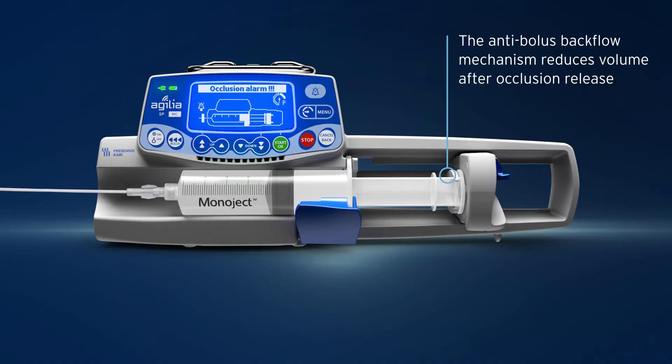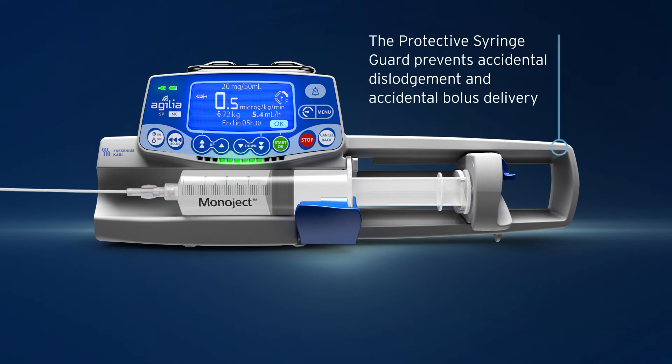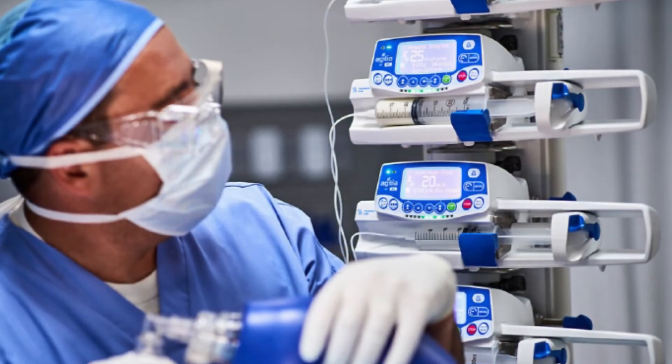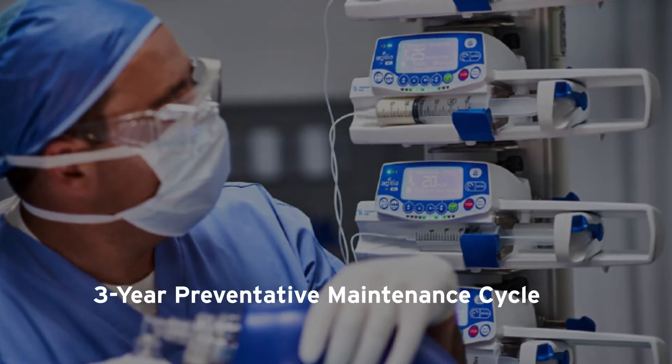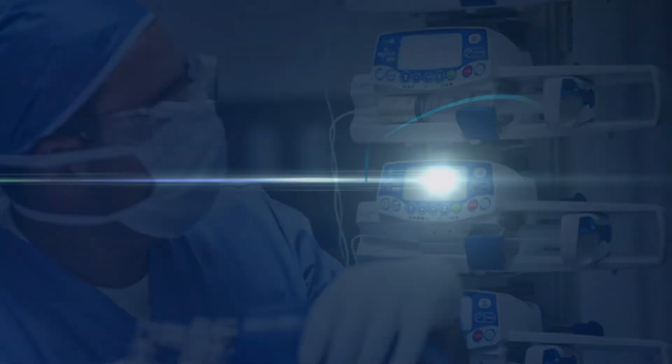The anti-bolus backflow mechanism reduces volume after occlusion release. The protective syringe guard prevents accidental dislodgement and accidental bolus delivery. The three-year preventative maintenance cycle helps to minimize maintenance activities and costs and ensures greater availability of pumps at the bedside.